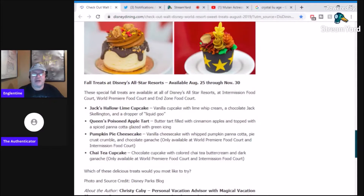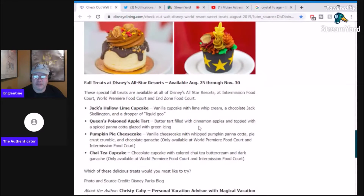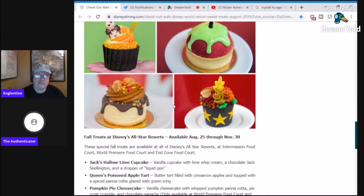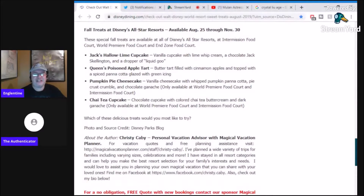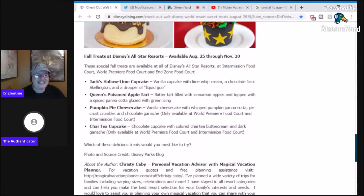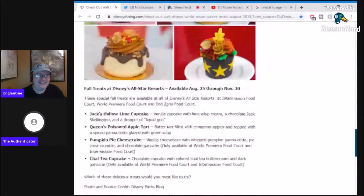Jack Jack's Halloween lime cupcake is a vanilla cupcake with lime whipped cream, a chocolate Jack Skellington, and a dropper of liquid goo — that looks awesome. Then there's a poison apple tart, which is a butter tart filled with cinnamon apples and topped with spiced panna cotta glazed with green icing. Pumpkin pie cheesecake is a vanilla cheesecake with whipped pumpkin panna cotta, pie crust crumble, and chocolate ganache. And the chai tea cupcake is a chocolate cupcake with chai tea buttercream and dark ganache — oh my gosh.